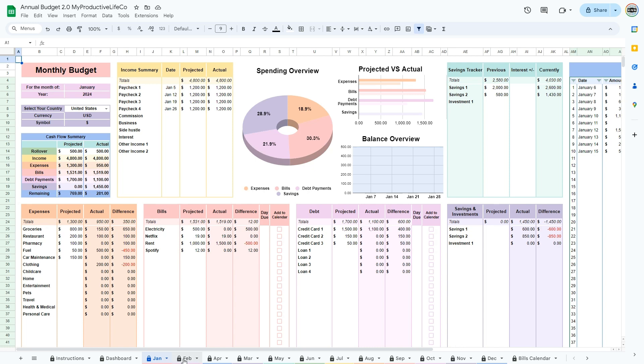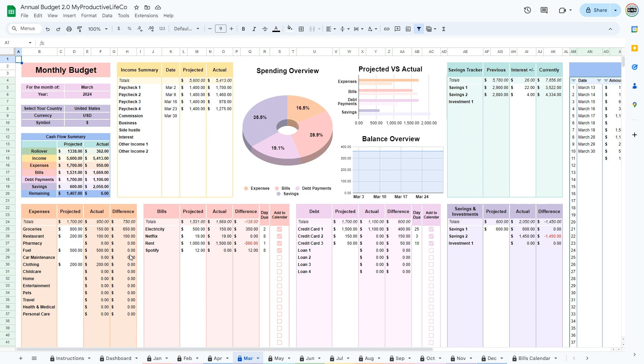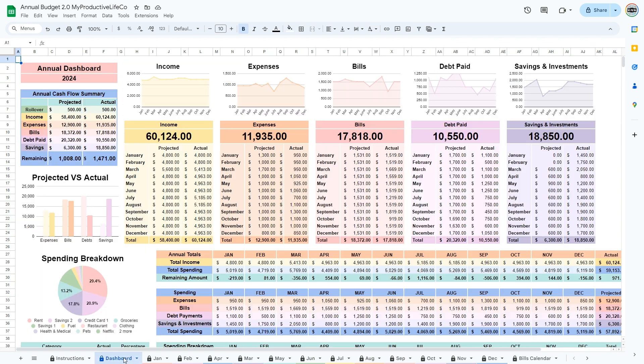This is my annual and monthly budget spreadsheet. With this spreadsheet you can get a clear snapshot of how much money you have coming in every month, how much money you have coming out, and what is left over. It's a great tool to simplify your finances and help you achieve your goals. You can find this template in my shop by clicking the link in bio.